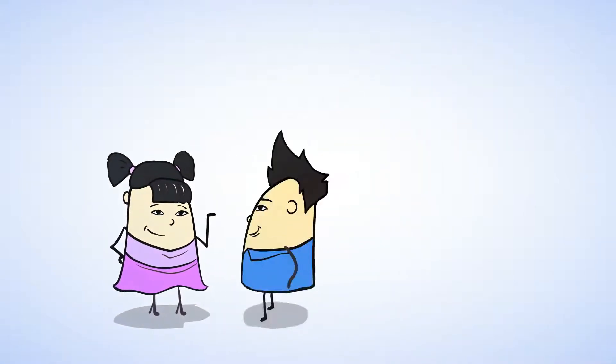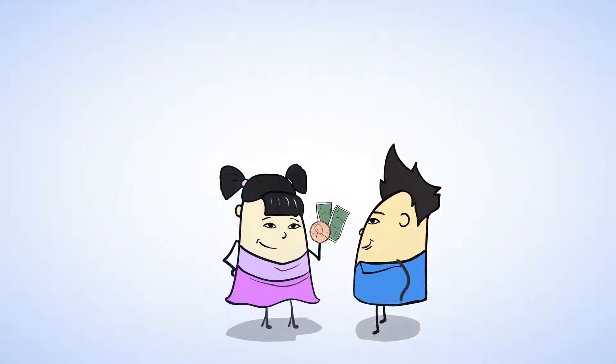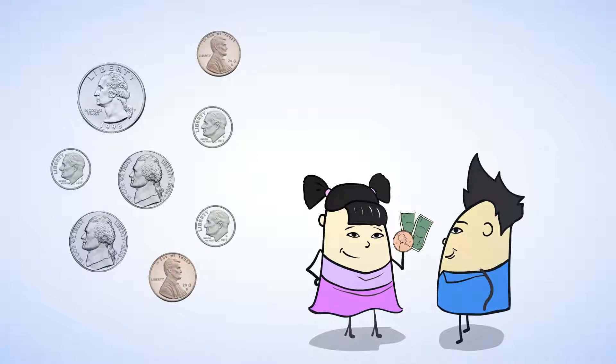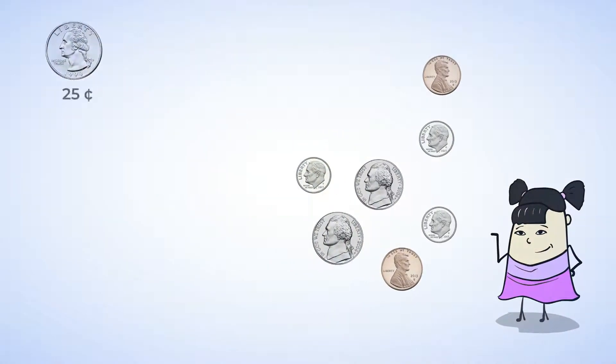Sue promised her little brother she would give him some money for gum at the store. Here are the coins she gave him. One way to count up all the coins is to find the total value of each coin type and add them. Let's try that. To start, there is one quarter, which is twenty-five cents.